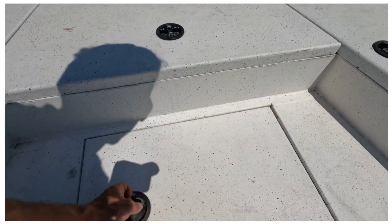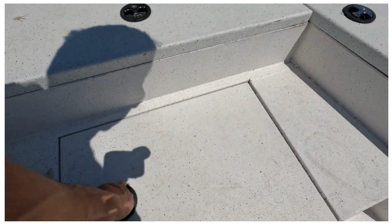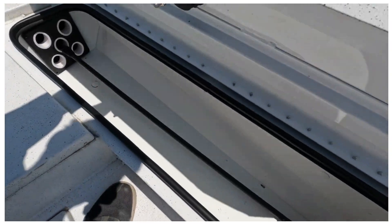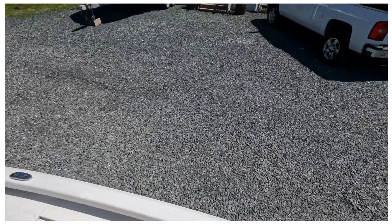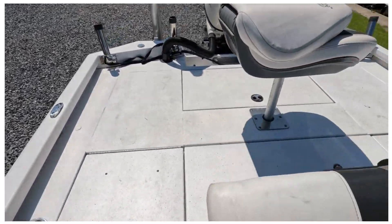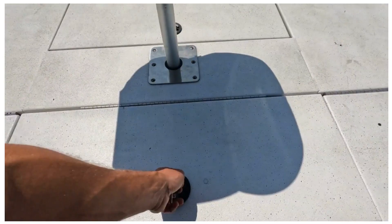There's a storage locker, another storage locker, rod storage in here — and that's on both sides. Live well up front as well.